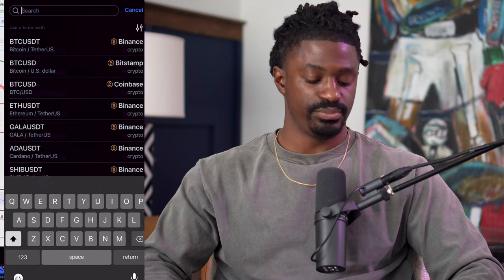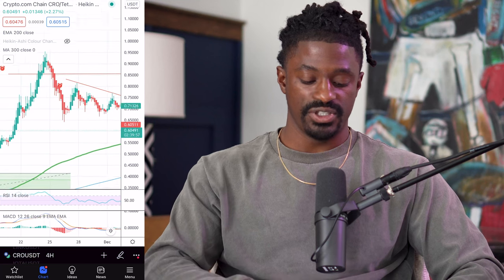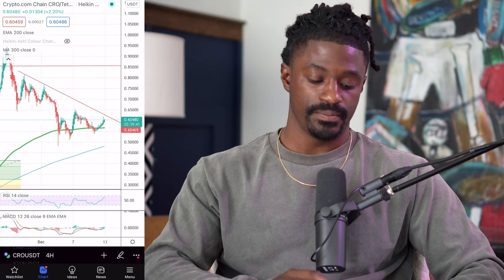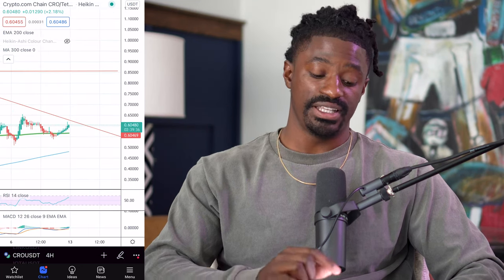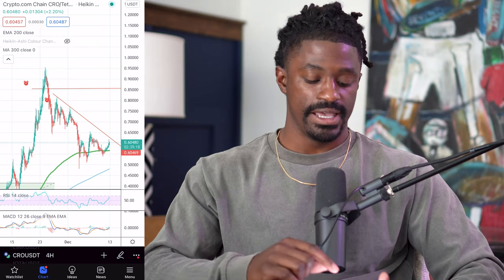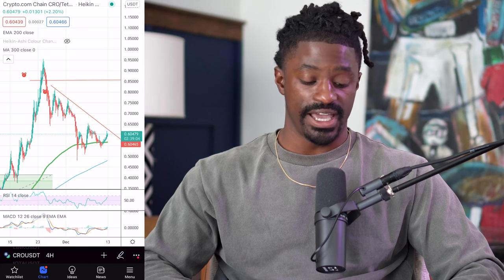That's when we could have started a reverse grid bot. The one we did take a reverse grid bot on last week was CRO. CRO was at an all-time high — we started a bot once it broke that downtrend line, rode it all the way back down to support. It's playing off the 200 EMA support line and still has not broken the downtrend line. If it breaks that, it would be a good time to stop your bot. We stopped ours and took profit — I was up 12%. The RSI was way overbought, and we waited until it pulled back to around the 200 EMA moving average line.